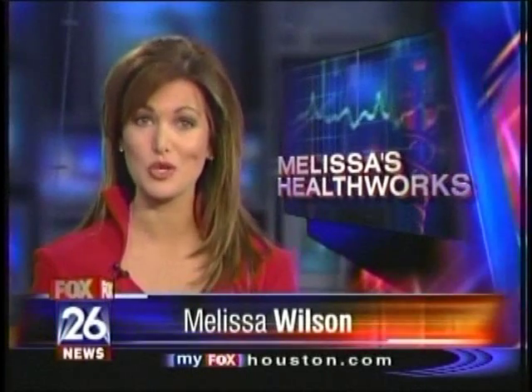Foundation Surgical Hospital in Houston is one of the first in the country to provide a partial knee replacement using a robot. Now patients are back on their feet the next day.